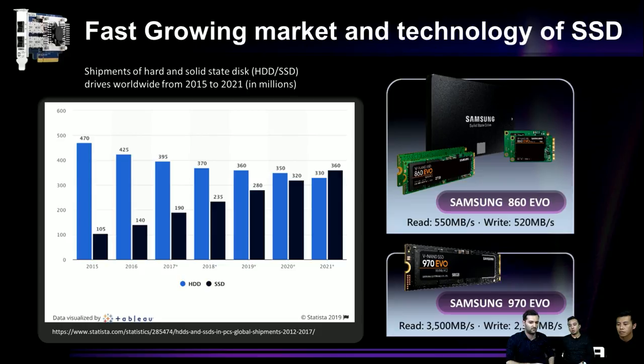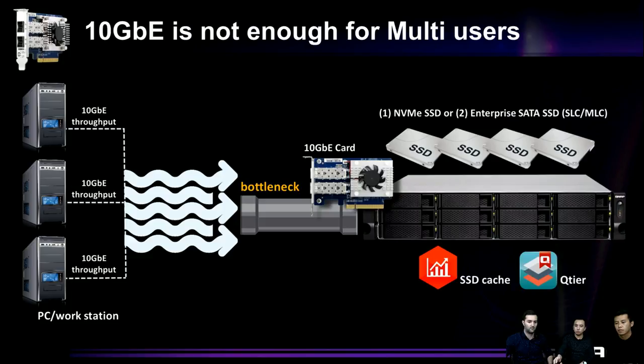Because SSD performance is good and prices are falling, more and more people can use SSDs. For example, Samsung 860 EVO and 970 EVO both deliver read and write speeds over 500 MB/s. That excellent performance is exactly why we need to move to 25G networking.